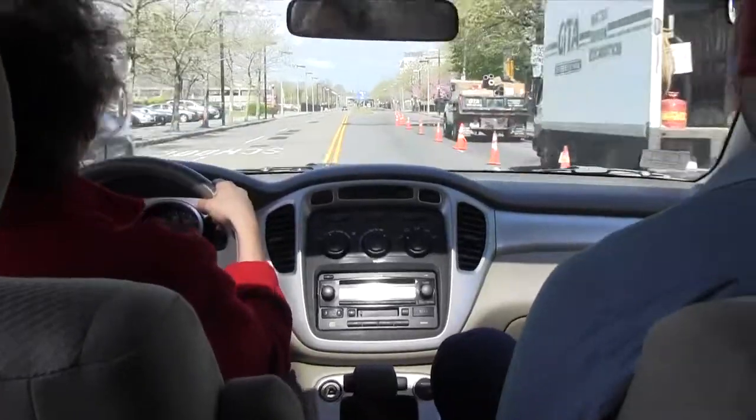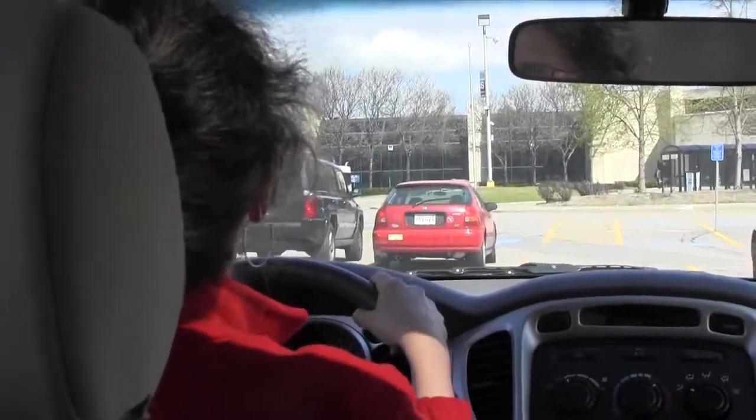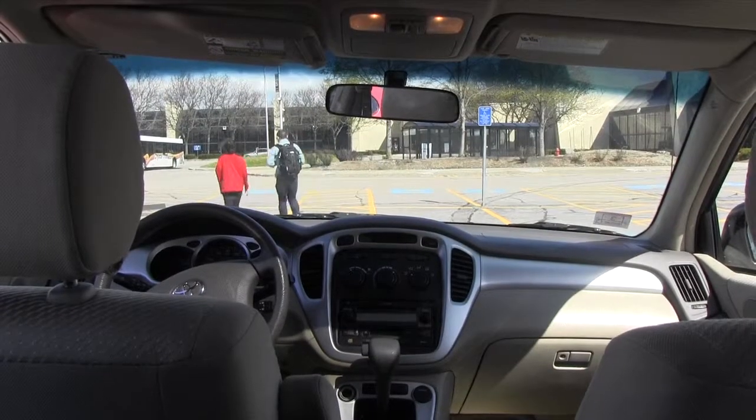When school is in session, we encourage you to drive directly to our Bayside parking lot. With plenty of parking spaces available, you won't waste time looking for a parking spot.